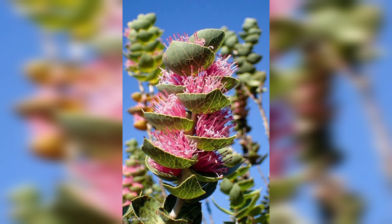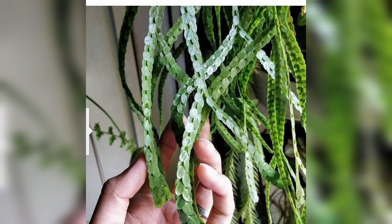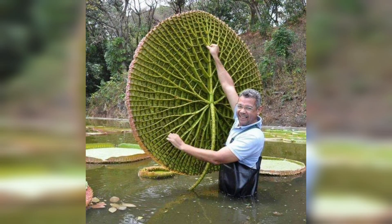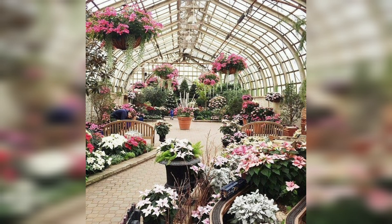The Welwitchia has evolved to withstand harsh desert conditions. Its leaves absorb moisture from fog that rolls in from the nearby Atlantic Ocean, allowing the plant to survive in an environment where water is scarce. Native to the Namib Desert, it can endure extreme temperatures and minimal rainfall — a desert dating back over 55 million years. These living fossils are known for their incredible longevity, with some specimens estimated to be over 2,000 years old.